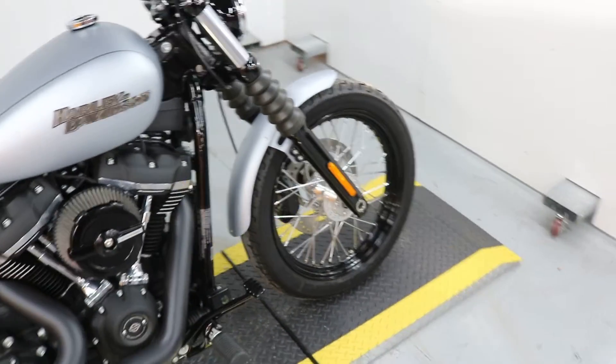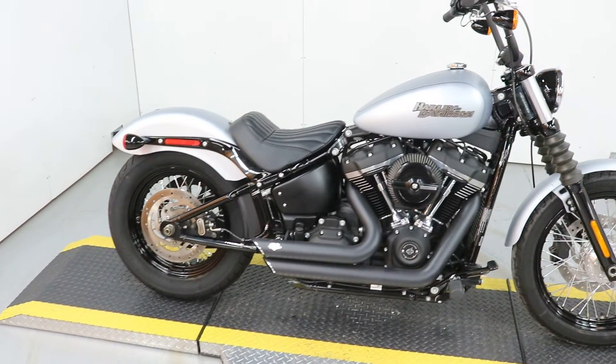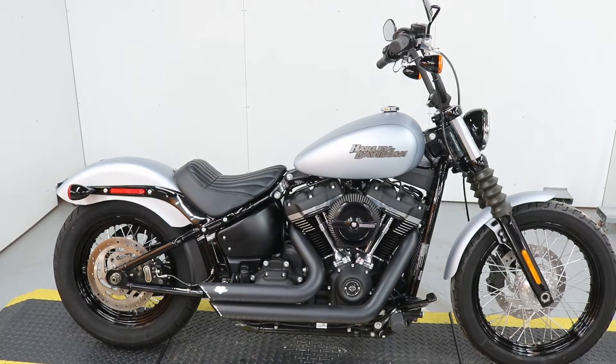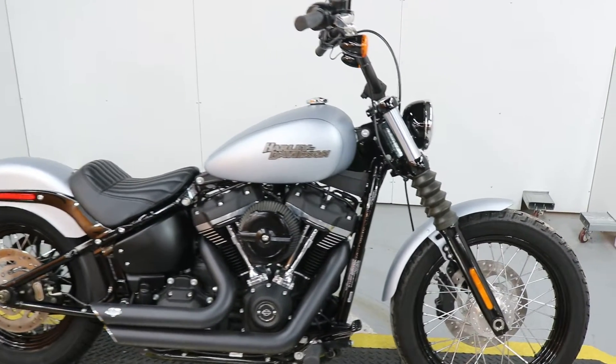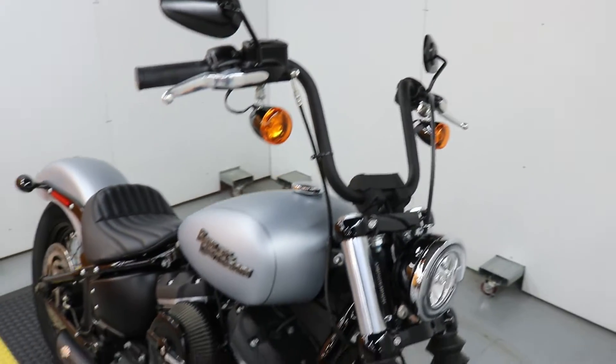That's right, only 960 miles. It's got a Vance and Hines exhaust, Screamin' Eagle high flow intake. It's tuned up. It's definitely very loud.